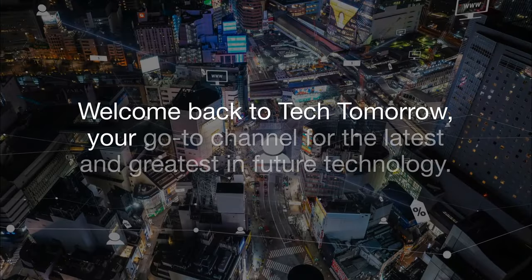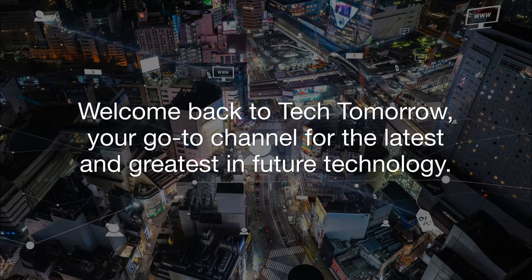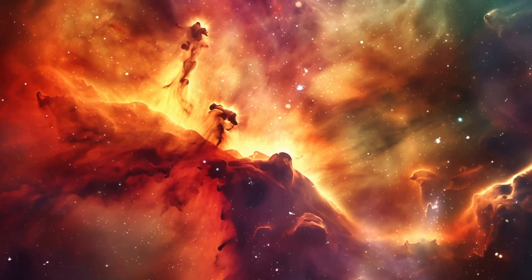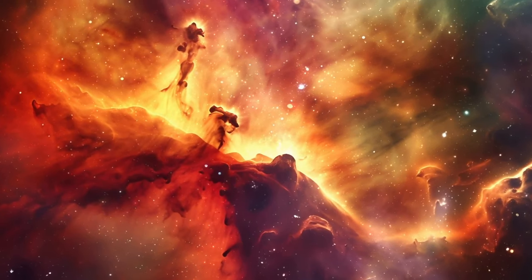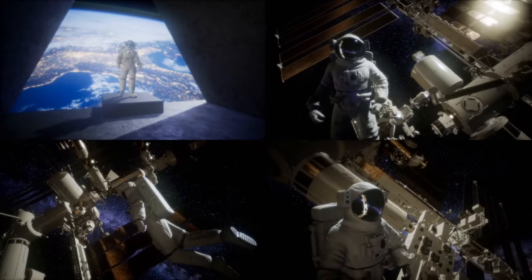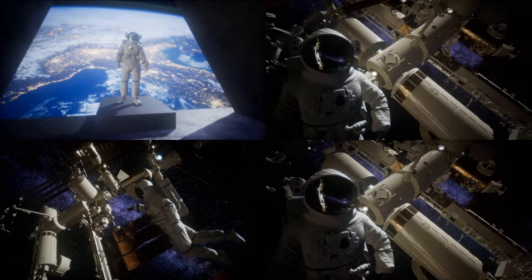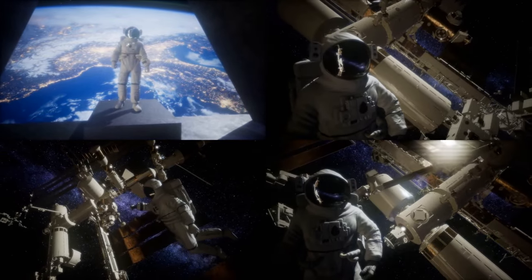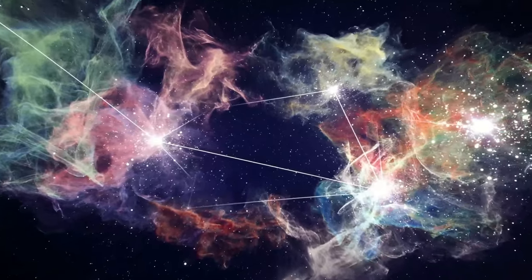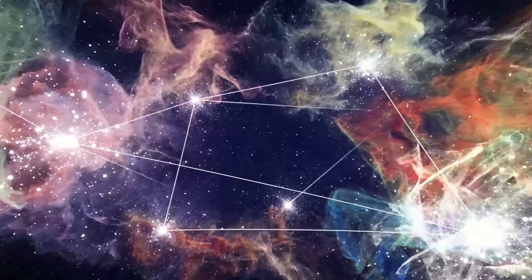Welcome back to Tech Tomorrow, your go-to channel for the latest and greatest in future technology. Today we're diving into the cosmos with a special countdown of the top 10 emerging technologies that are revolutionizing space exploration. These innovations are not just pushing the boundaries of what's possible, but also setting the stage for humanity's next giant leap into the stars. Buckle up and get ready for an interstellar journey through the cutting-edge tech that's shaping our future in space.